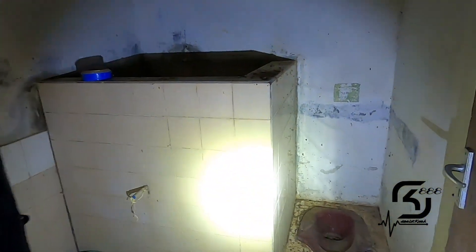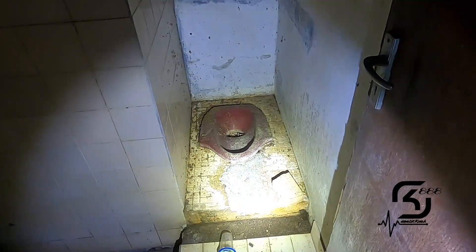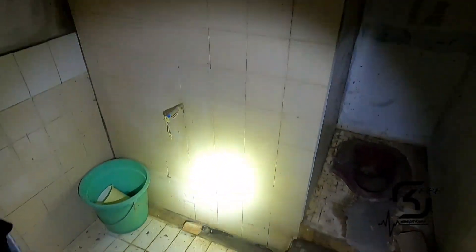Di sini ada toilet. Toiletnya benar-benar udah kusam banget teman-teman, dan ada pakaian yang bergantung. Dampak mandinya lumayan tinggi ya — menurut gue tinggi loh.